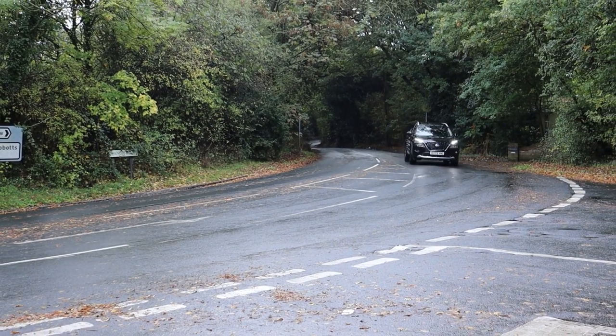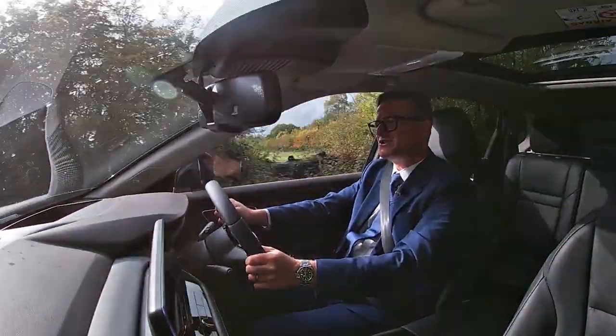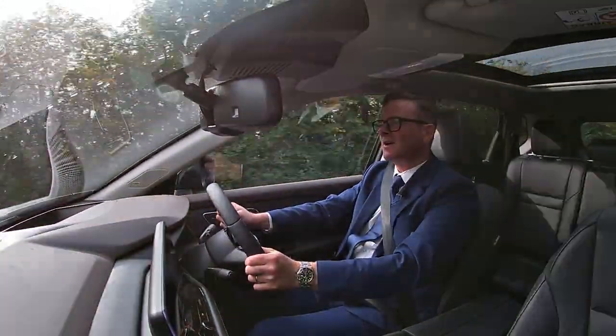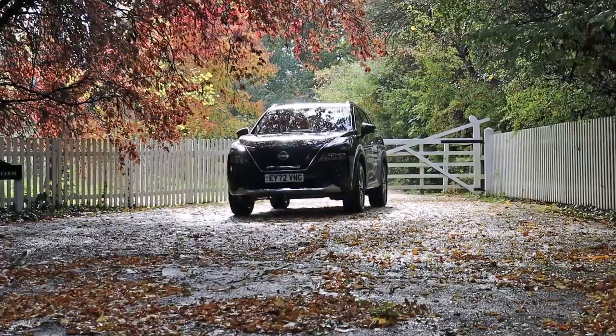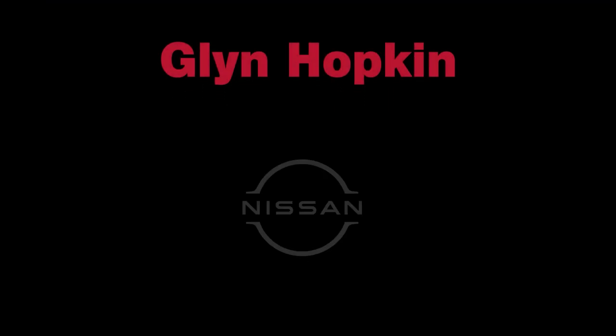If you're looking for a five or seven seater SUV with four-wheel drive, off-road capabilities, and the next level of electrification driving, then visit glynhopkin.com and book your test drive today.